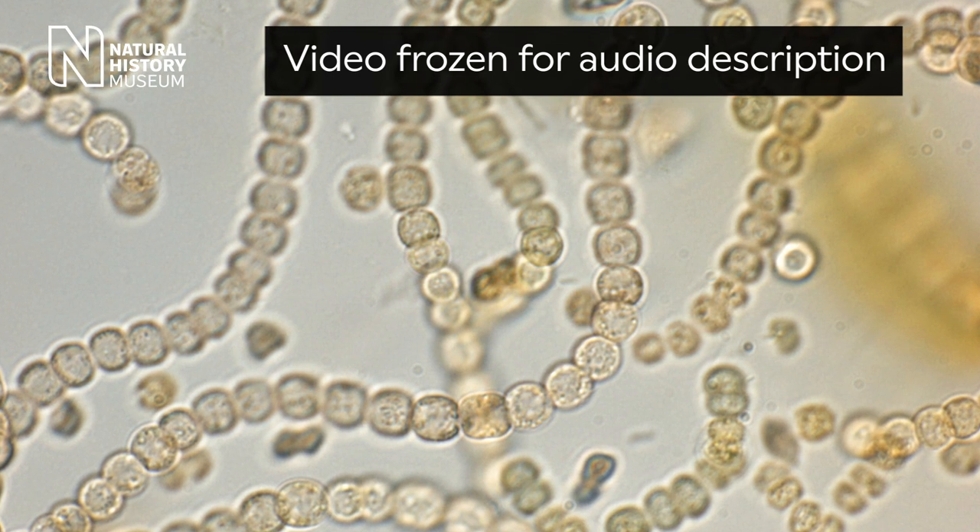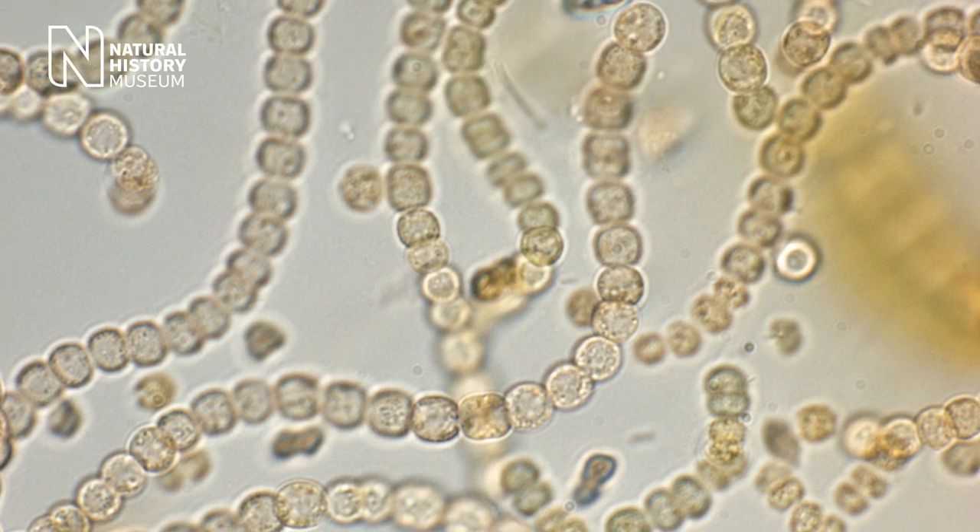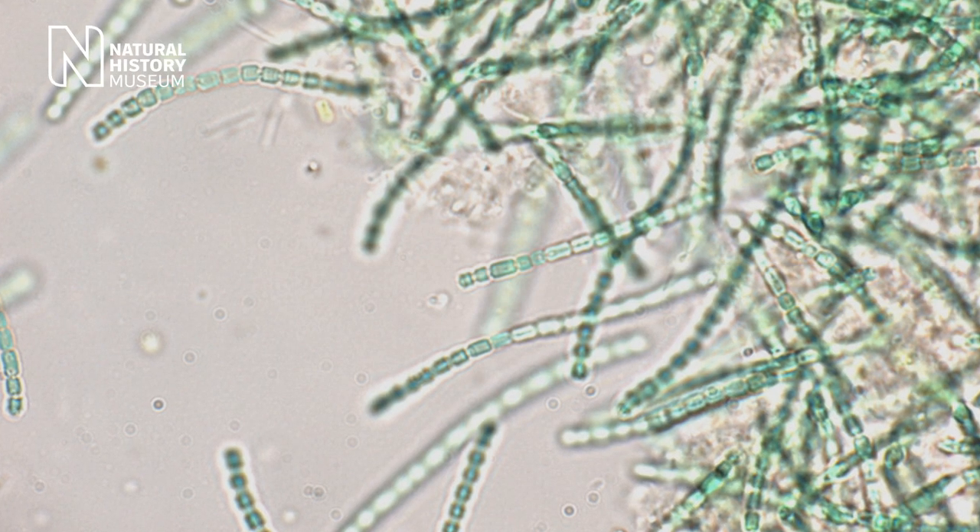Still microscope images show a long thin pale green bacteria, connected circular pale amber bacteria, and connected rectangular emerald green bacteria. Don't worry, it's not toxic to humans, but our noses are really sensitive to it and we can smell it at a really tiny concentration when it's in the air.